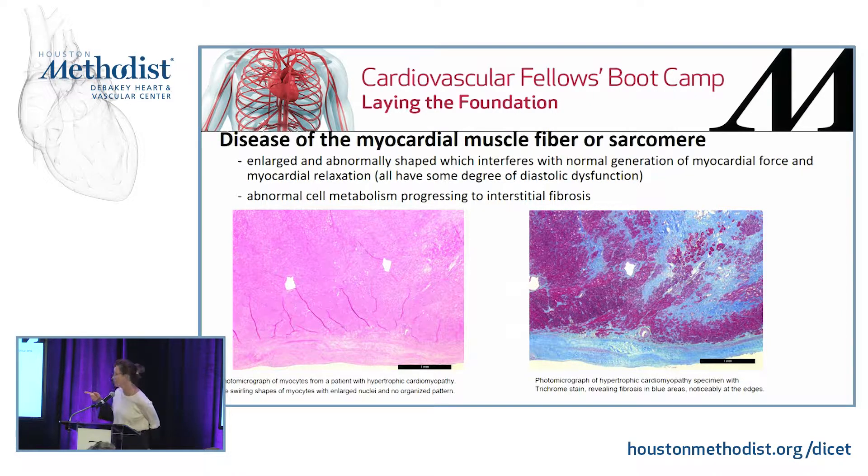These are photomicrographs stained with a trichrome stain, where the light blue shows fibrosis — notably at the edges and also interstitially.